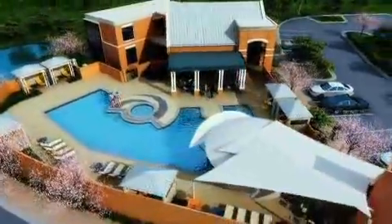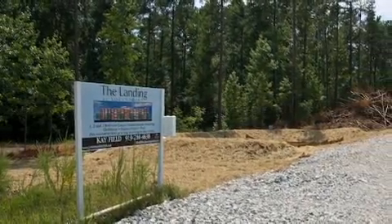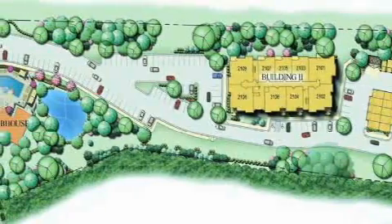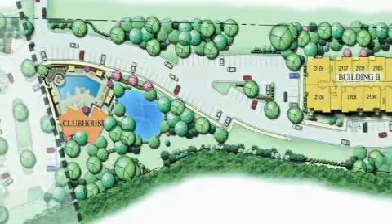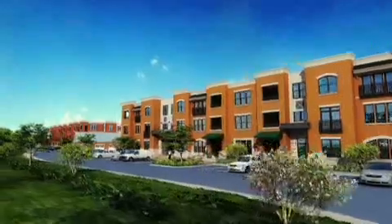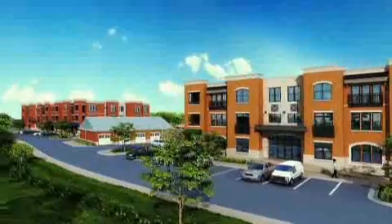Construction on The Landing at South Point broke ground in late 2007, and already we have pre-sold close to half of the 54 homes scheduled for the first phase. Altogether, we are planning just 160 homes on this unique 10-acre site. To get a better appreciation for the location and the many exciting ways you can customize your landing home, visit our sales office today.